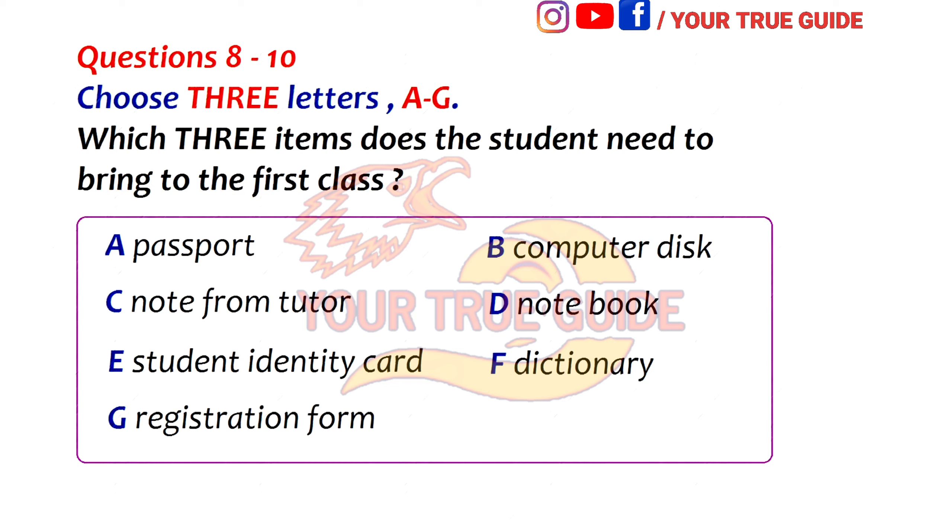When you've made up your mind, you need to come back here to the administration office to enroll. What do I need to bring with me when I enroll? My identity card, I guess? Yes, or your passport.